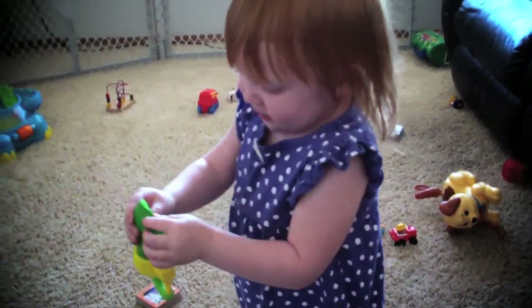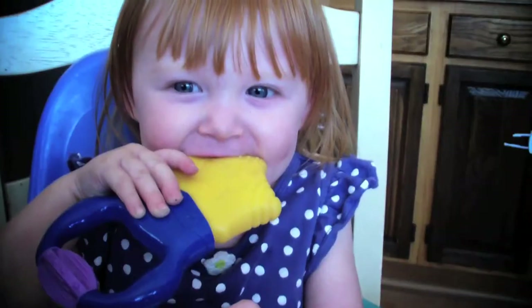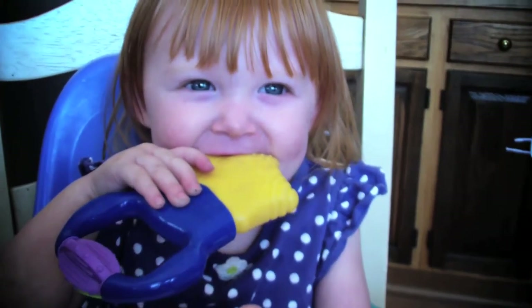Next up was dealing with the pain as the teeth finally came in. It seems like every person I meet has a home remedy I should try. Here are the two I've actually found to work.